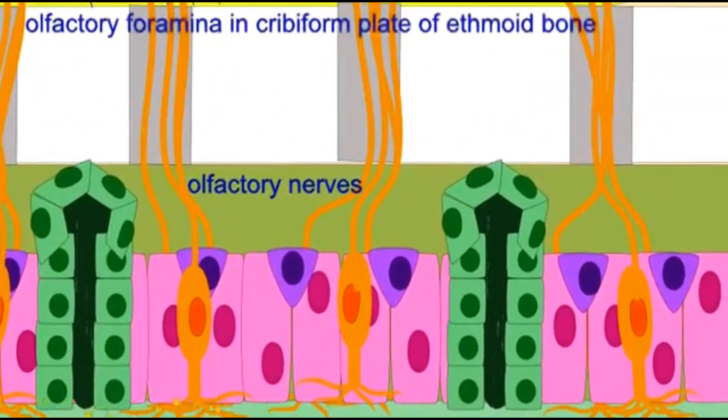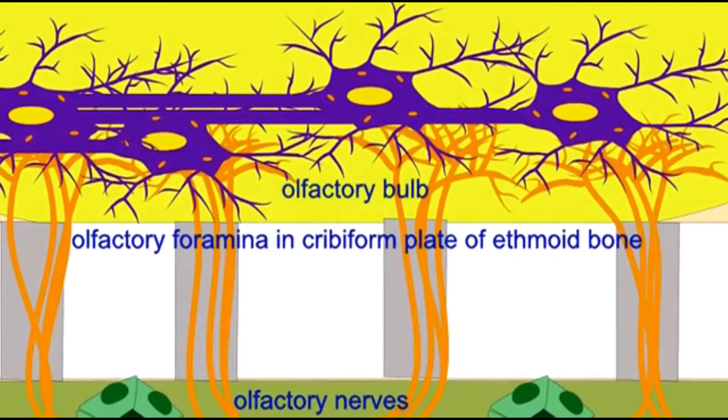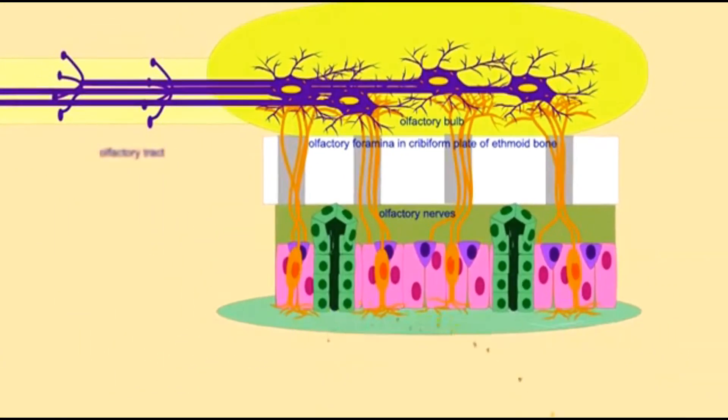These neurons send their axons through holes in the ethmoid bone — known as olfactory foramina — in the cribriform plate of the ethmoid bone, where they synapse with the olfactory bulb, which is part of the cerebrum. Axons from these neurons then pass through an olfactory tract to reach other regions of the cerebrum where smell will be processed.